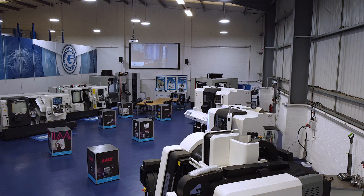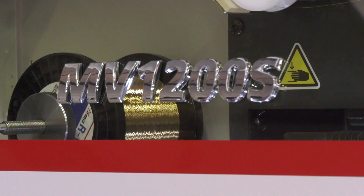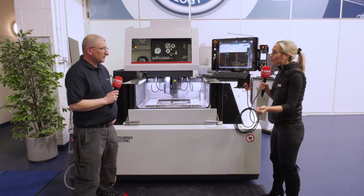We're here at ETG and Scott has a fantastic opportunity on this Mitsubishi EDM-MV 1200S machine. So tell me about the machine, Scott — what are the features on it that stand out from the crowd?